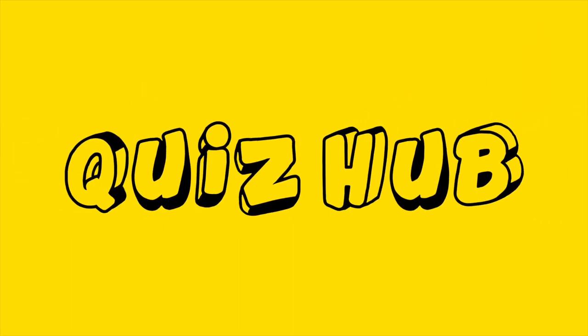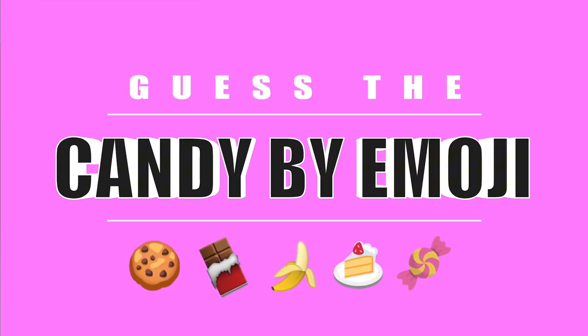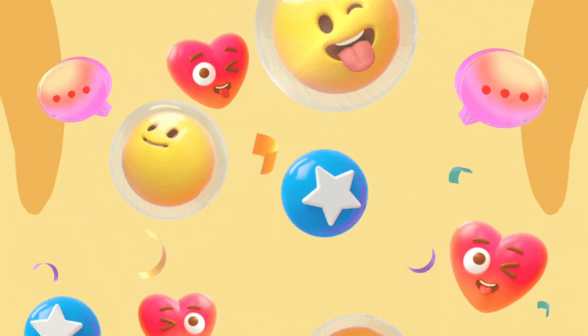Welcome to the Guess the Candy Emoji Quiz. Test your candy knowledge by guessing the sweets from the emojis. Let's see how many you can get right. Ready? Let's dive in.